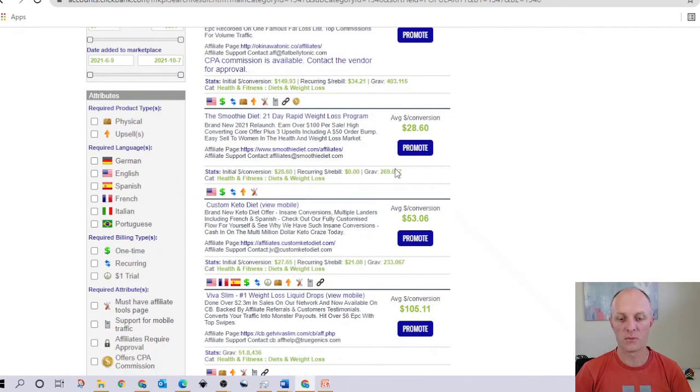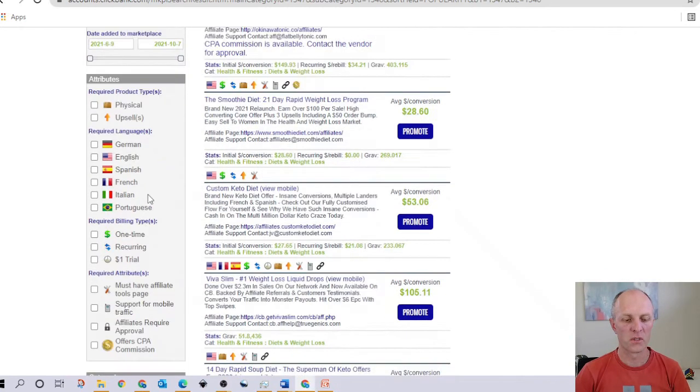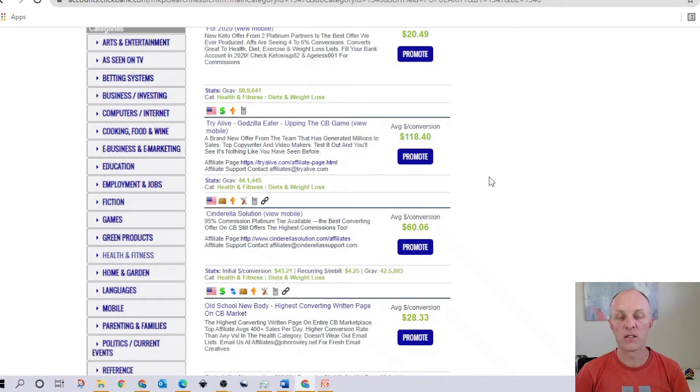ClickBank provides additional information you don't normally find elsewhere. The initial dollar conversion — your first sale — might be $149, call it $150. There's also a recurring rebill, which is really great. That means whenever someone purchases a membership, you continue to earn $34 every month that the customer continues to use the product or service. This recurring commission is definitely something you want to look for when selecting a profitable product.